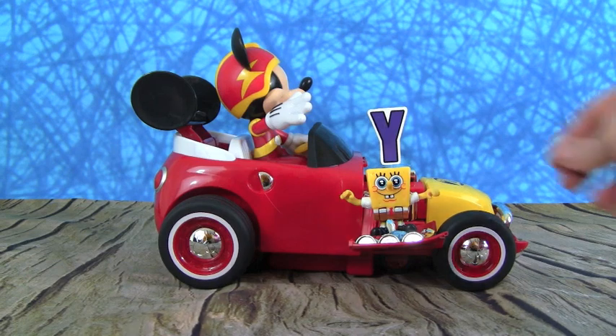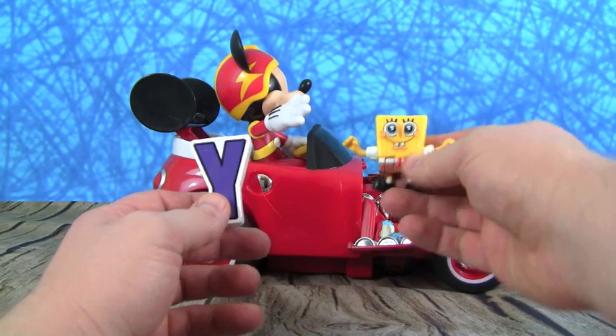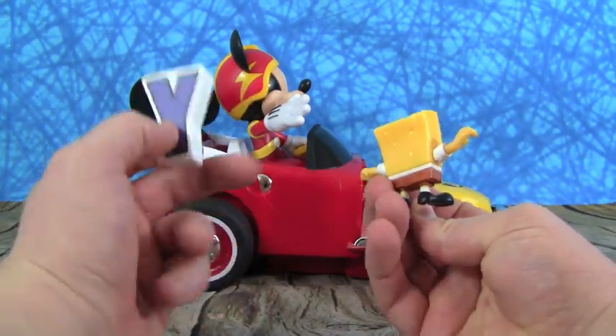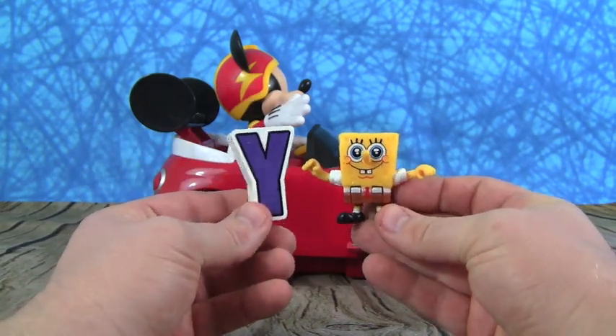Here comes another letter — the letter Y. And Y is for yellow. SpongeBob SquarePants is yellow. Y is for yellow.